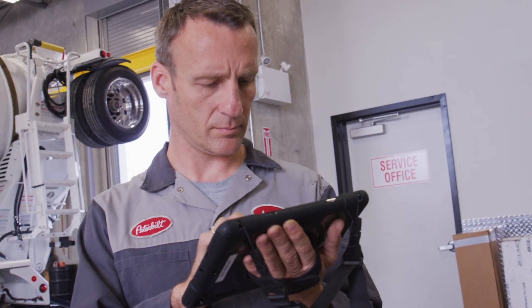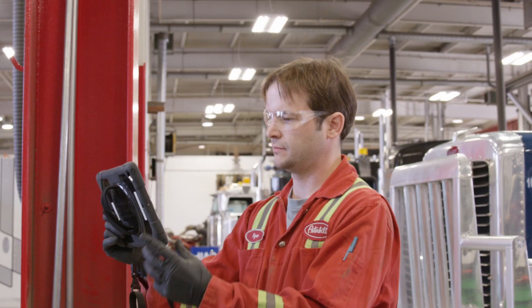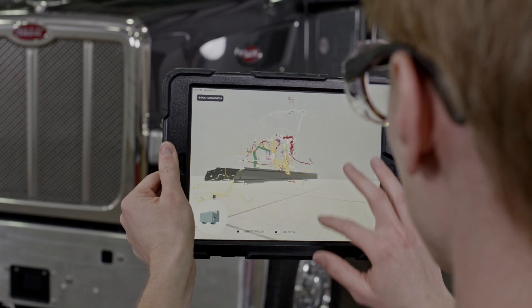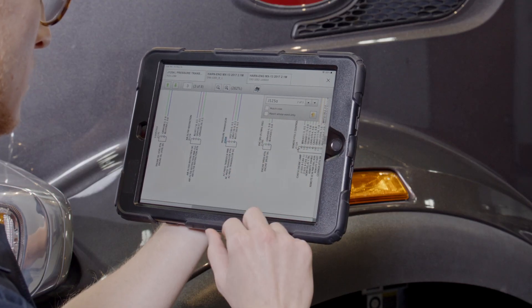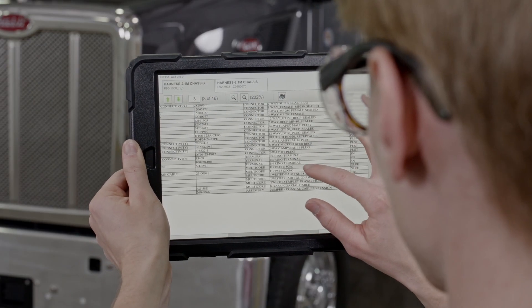Peterbilt ARTEC is a proprietary software designed to streamline the service experience and improve customer uptime. ARTEC utilizes a mobile-first approach and a user-friendly interface, enabling the service technician to have all the information they need on one device.